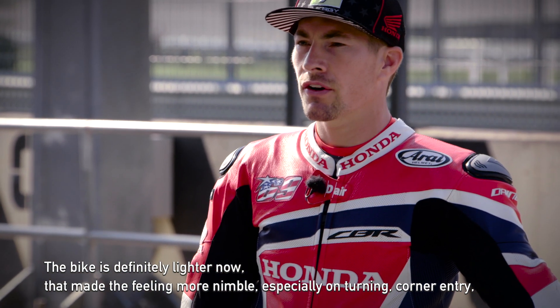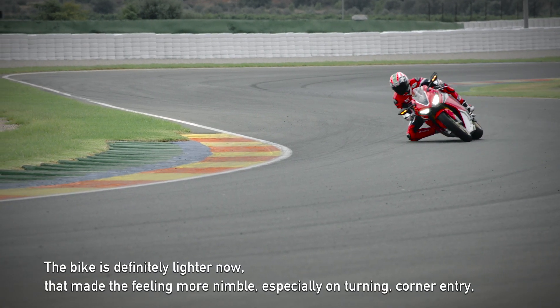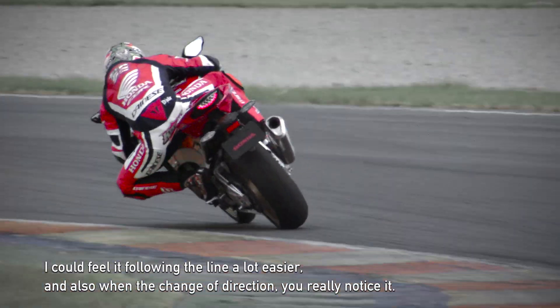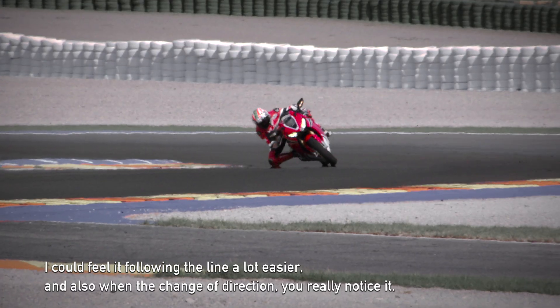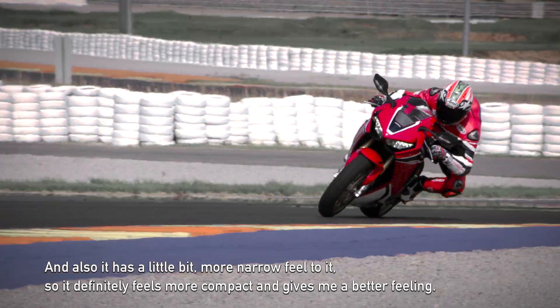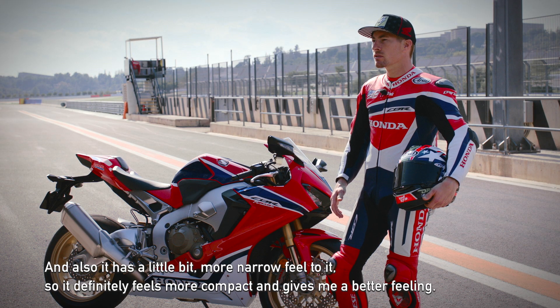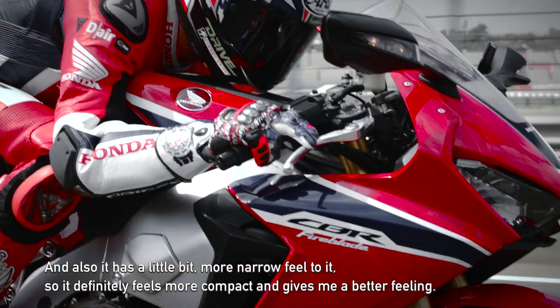The bike is definitely lighter now and that made it feel more nimble, especially on turn-in and corner entry — I could feel it following the line a lot easier. Also in the change of direction you really notice it, and it has a slightly more narrow feel to it, so it definitely feels more compact and gives me a better feeling.